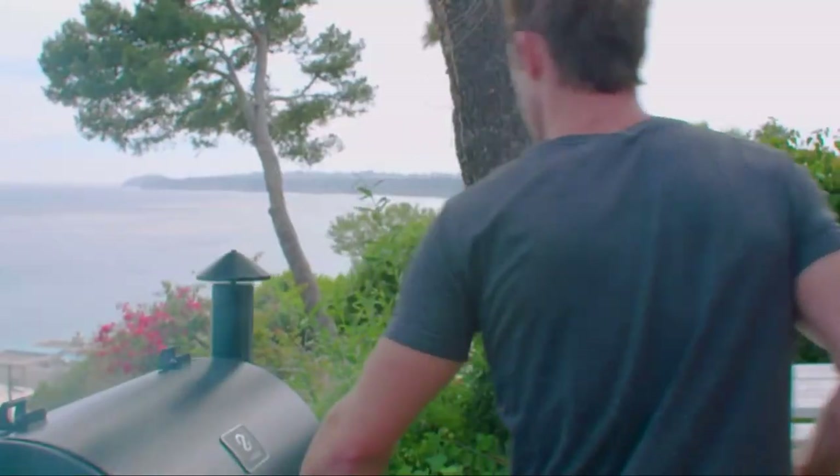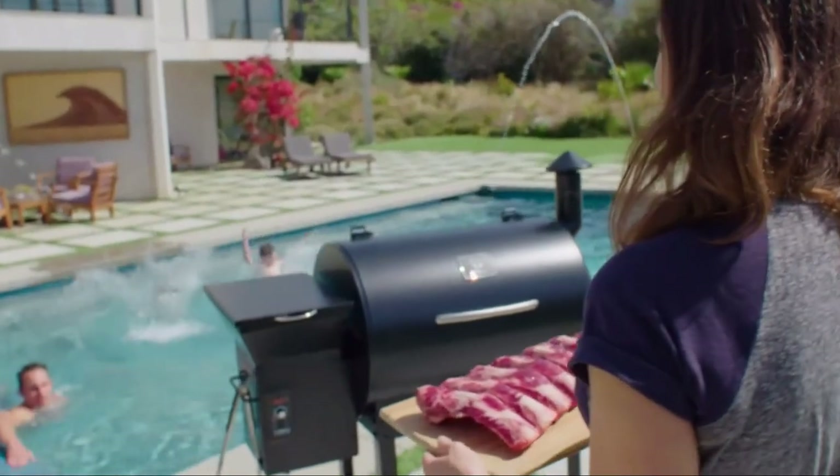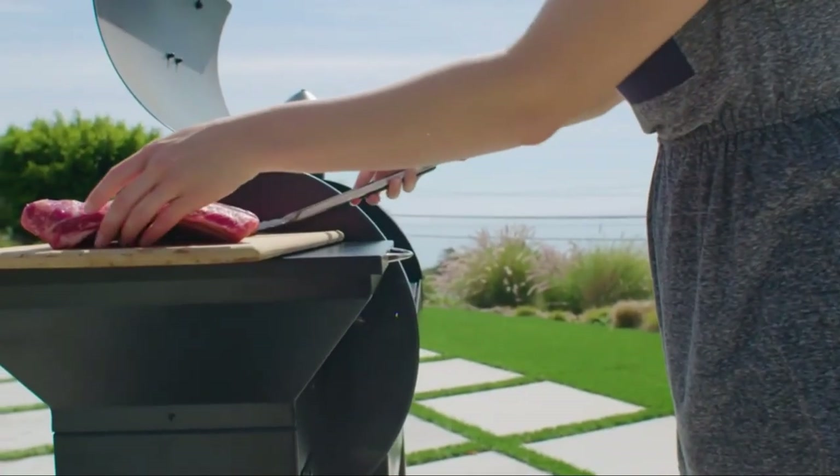Z-Grill is a wood pellet smoker that gives you the freedom to spend more time with friends and family while having your food smoked to perfection. Z-Grill gives you the flavor of cooking with wood in a temperature-controlled smoker.